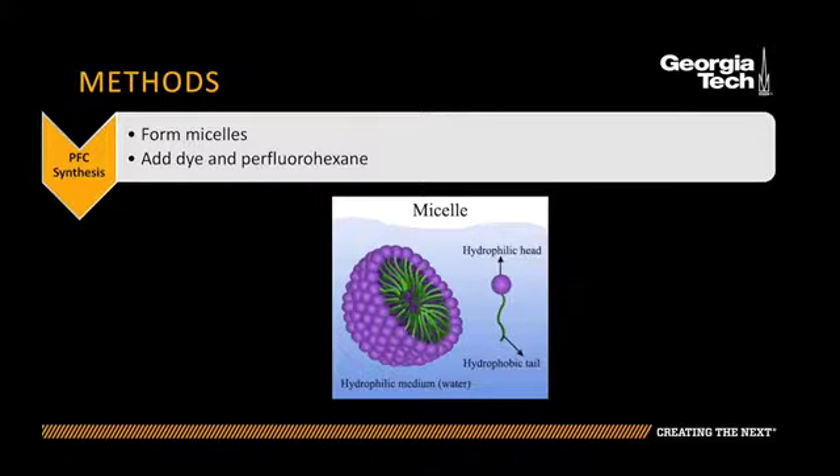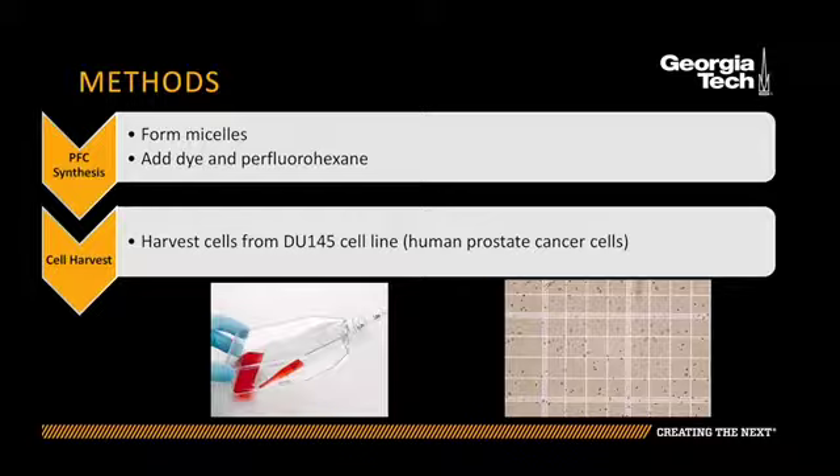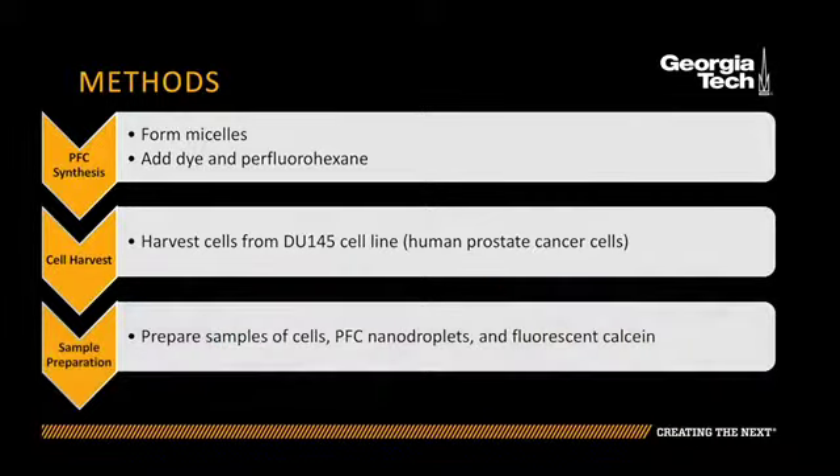First I mixed two types of lipids which formed the shell. Then I harvested cells from the DU145 cell line and counted them using a hemocytometer. I then prepared the samples of cells, nanodroplets, and calcein.